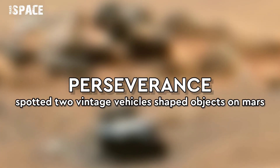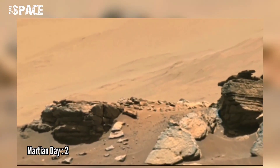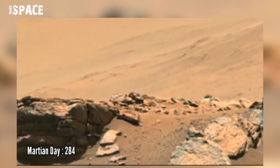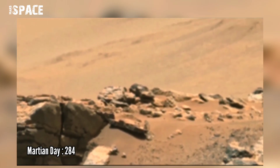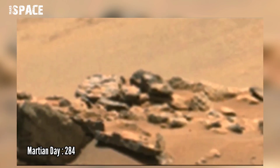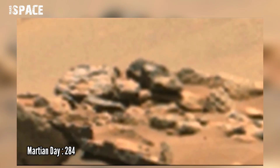Two weeks ago, NASA's Mars Perseverance rover spotted two vintage car-shaped mysterious objects on the surface of Mars. On Sol 284, Perseverance spotted this first object — watch in close-up. What is it? A possible Martian vehicle? Watch closely and think about it.